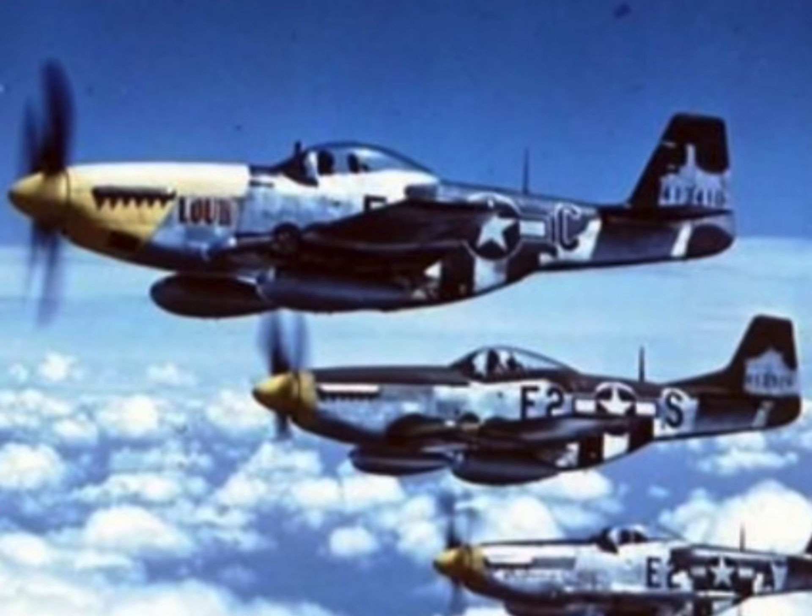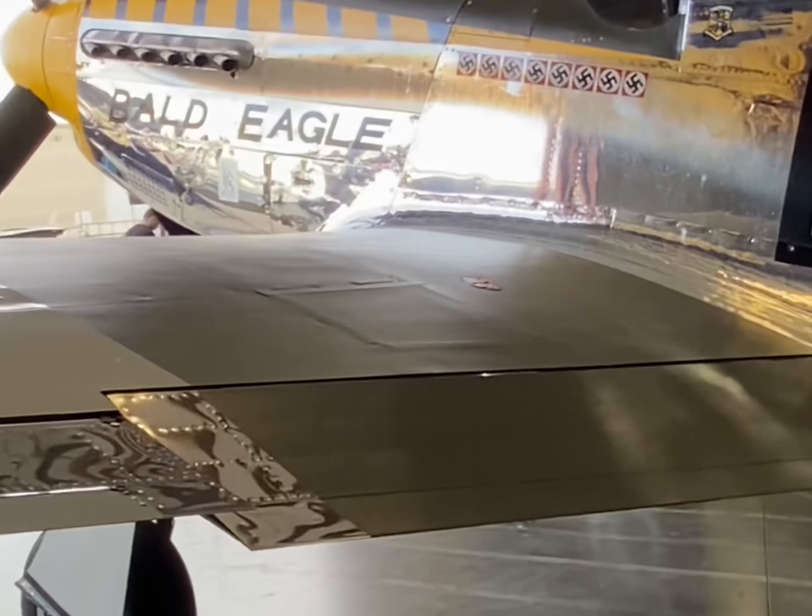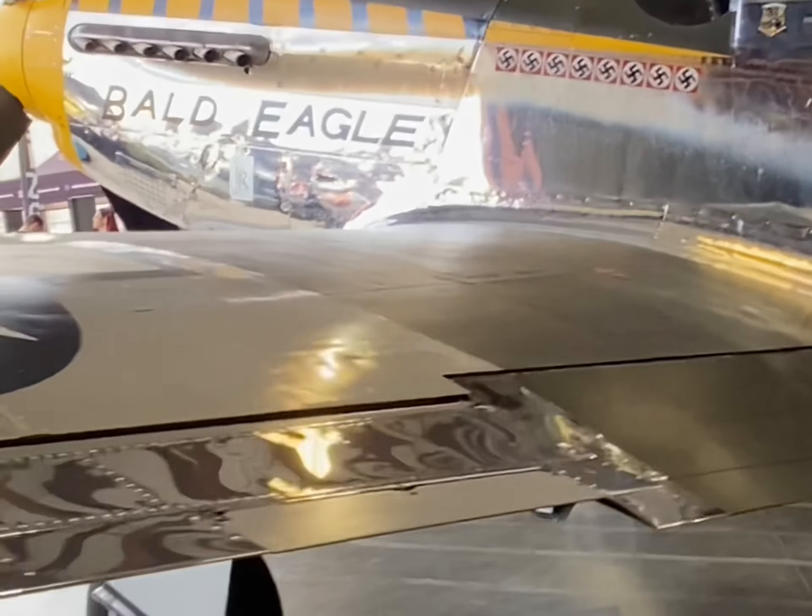The current Bald Eagle Mustang retains the invasion stripes, a bright yellow nose unique to the 361st, and eight Nazi emblems near the cockpit representing wartime victories. During D-Day, Allied aircraft featured black and white stripes on their fuselage and wings to distinguish friends from foes. These invasion stripes became iconic and helped prevent friendly fire incidents.